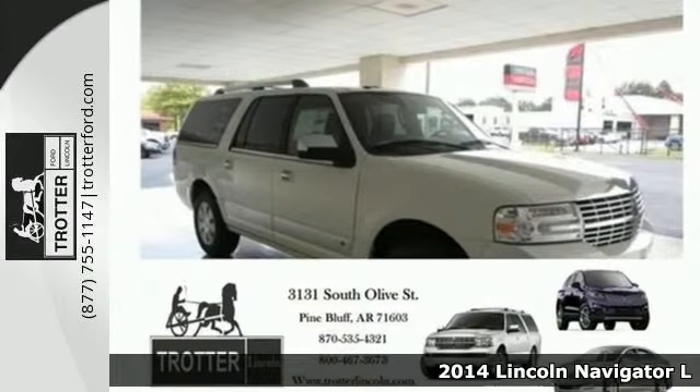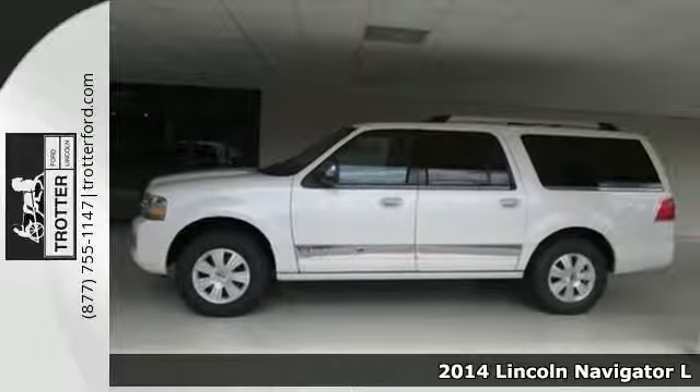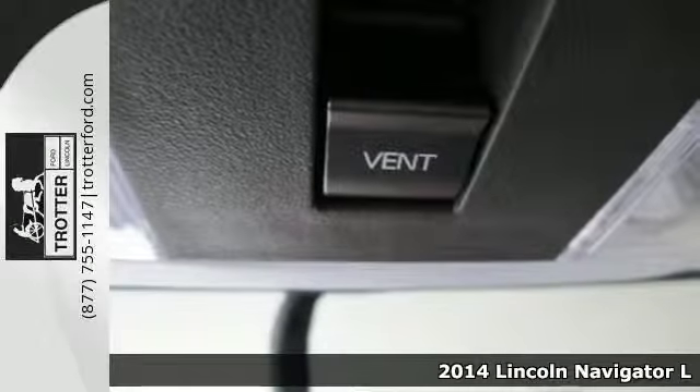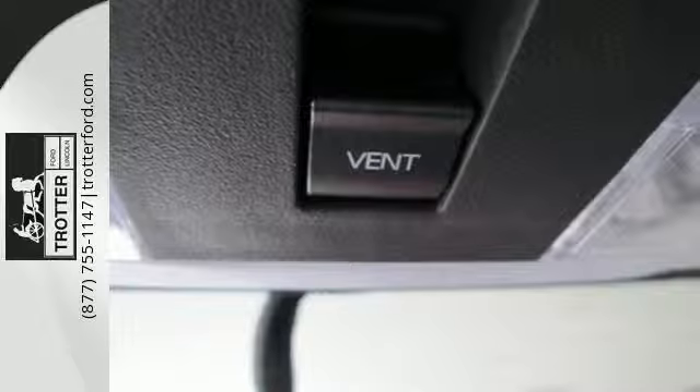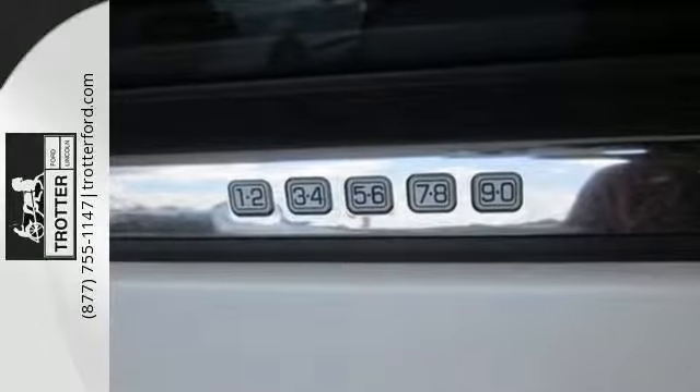It's a 2014 Lincoln Navigator. With enough room for everyone to ride in plush comfort, this Lincoln Navigator will allow you to enjoy the drive like never before. It features adjustable pedals, rain-sensing wipers and a garage door transmitter.